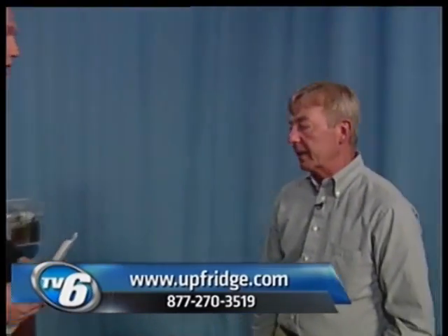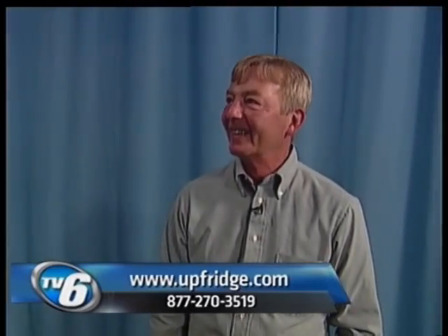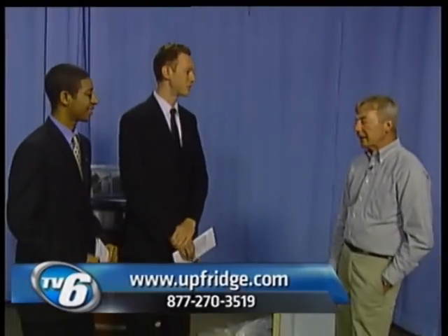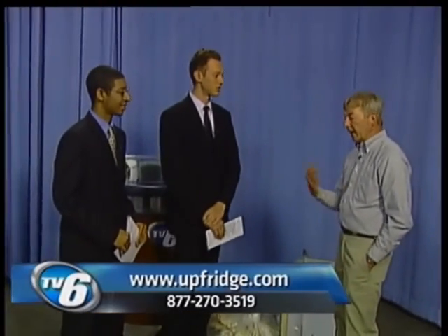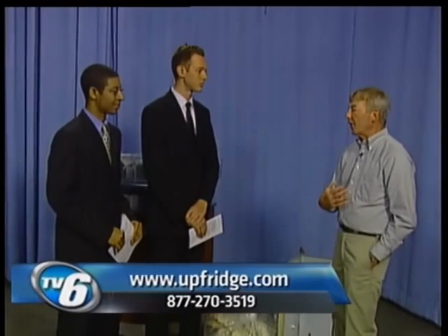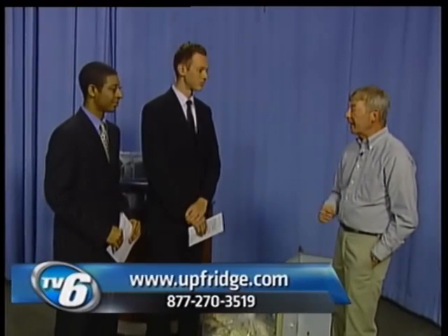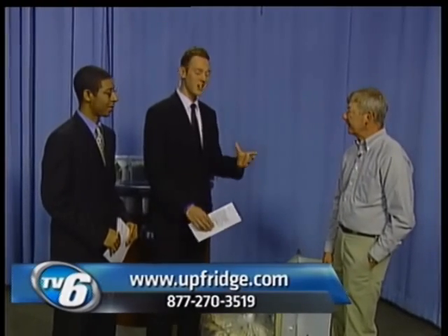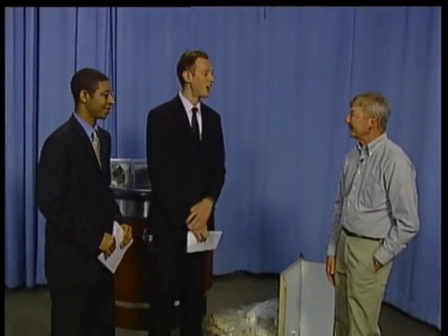How can people get more information? You can go to the website upfridge.com, and there's also a phone number showing on the screen right now. It's easy to get involved — 95% of the refrigerator can be recycled, and we handle it responsibly. Customers get the benefit of getting the appliance out of their house for free, get paid $30 for doing it, and can save up to $150 a year on energy. A lot of good things from this program.